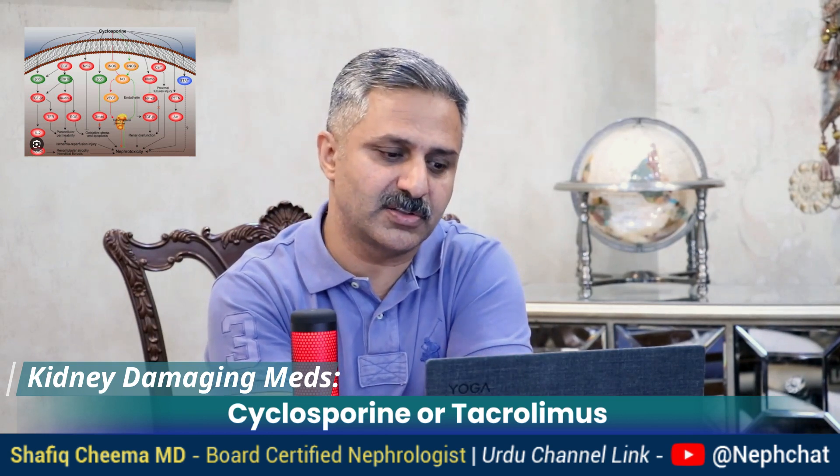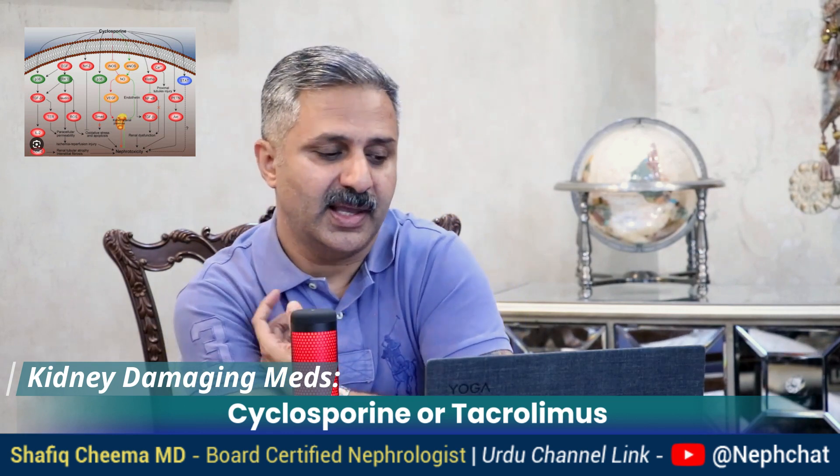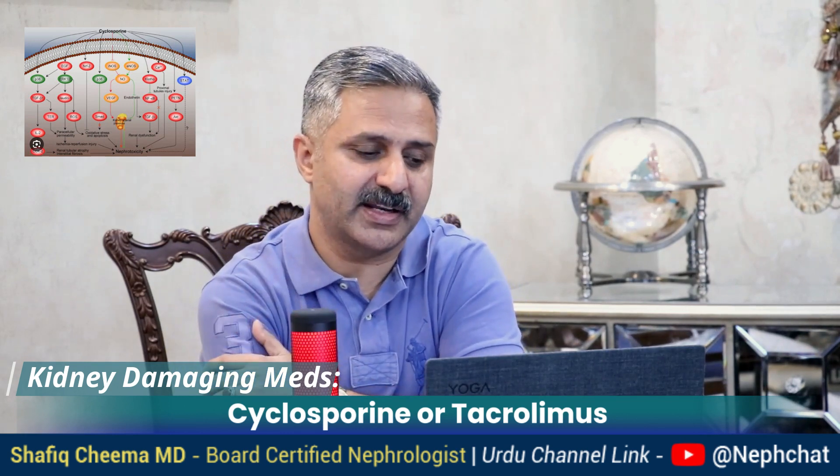So these medicines are very tricky — they are like a double-edged sword. On one side they are benefiting you, on the other hand they are affecting your kidneys. So one has to be very careful and they should only be taken when actually needed.